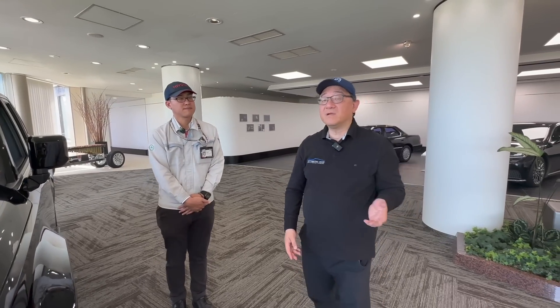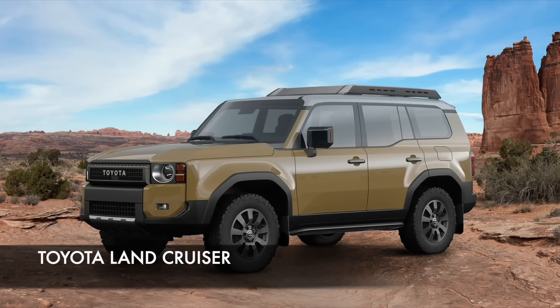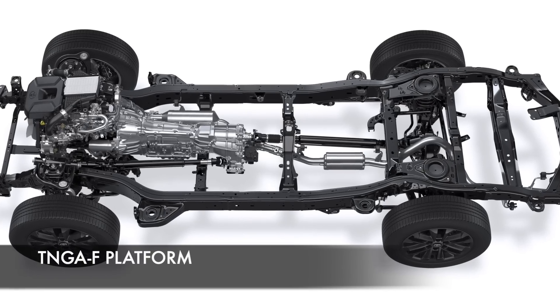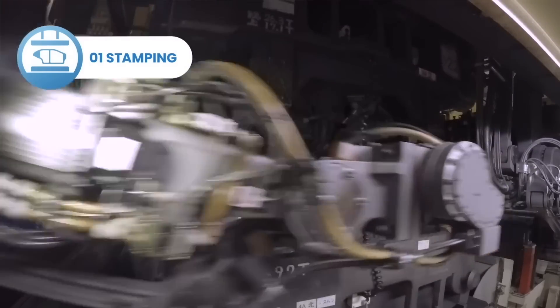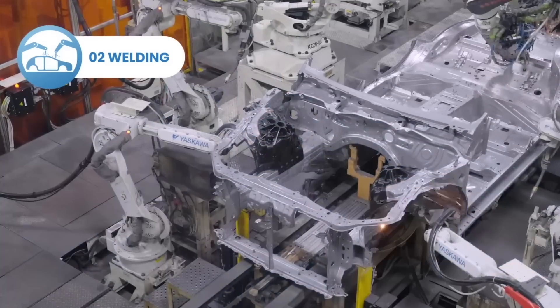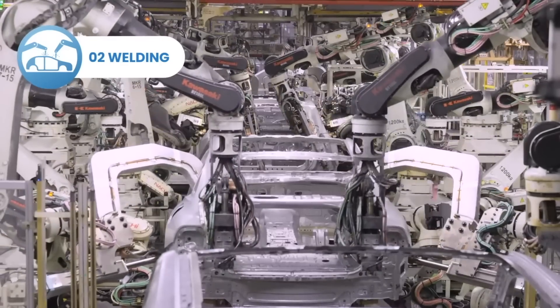The Lexus GX, Land Cruiser 250 series, and the 2025 4Runner use the same platform and share many components. He confirmed that all three models are produced on the same line at Tahara, starting with the stamping shop and press — which use different molds for different panels — then going through a welding shop where panels are assembled together using spot welding and laser welding.